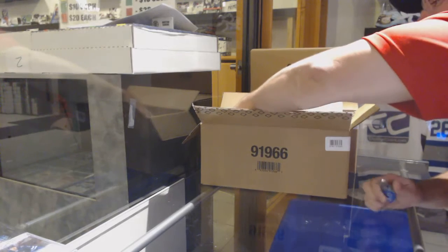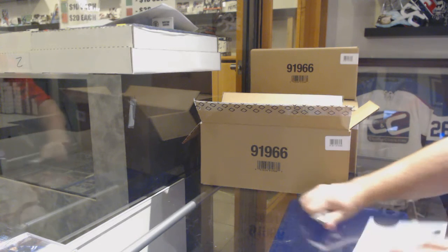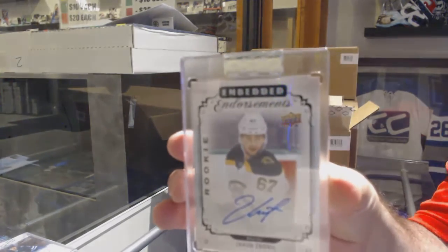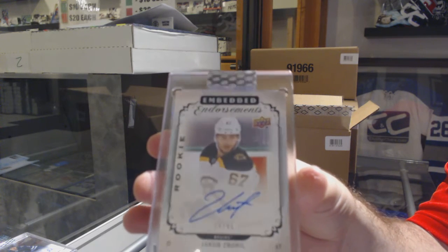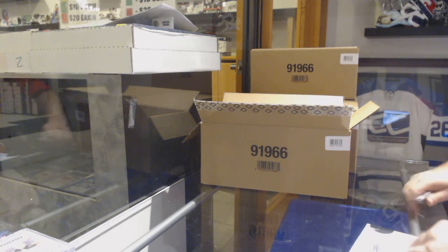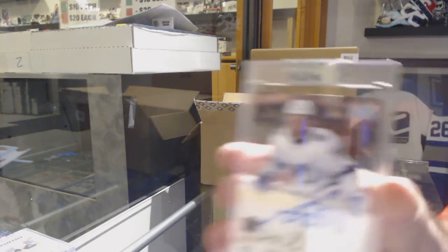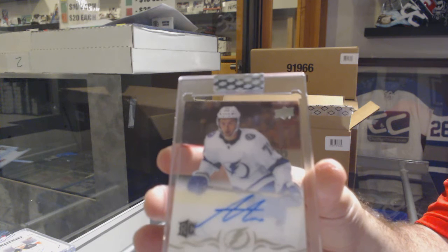Most of it is numbered. The rookie autos are not numbered, but there are parallels to them. We've got an Embedded Endorsement numbered to 299 for the Boston Bruins, Jacob Zobral. For the price point of this product, I think this is phenomenally built — kudos to you, Billy. The cards are absolutely beautiful. For the Tampa Bay Lightning rookie auto, Anthony Sorelli.